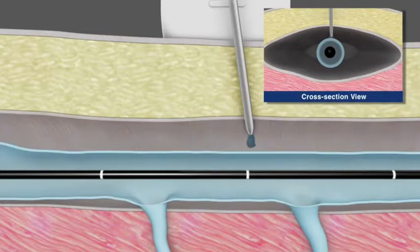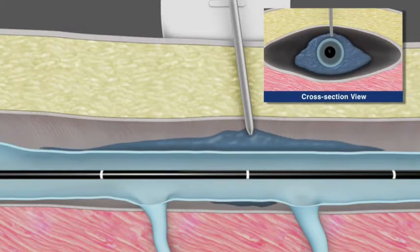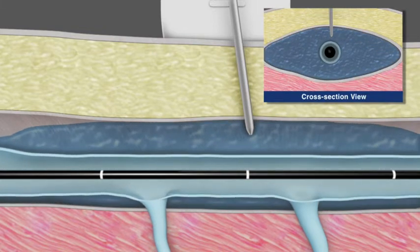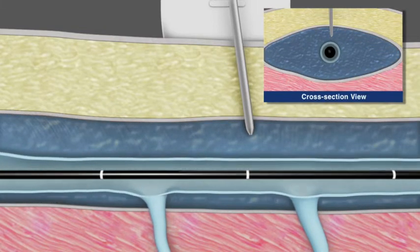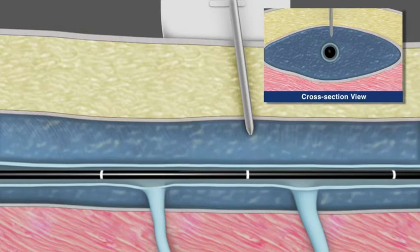Again under ultrasound guidance, peravenous tumescent anesthesia or saline is then delivered to the saphenous compartment surrounding the vein segment to be treated. This is done to enhance patient comfort, provide a heat sink to protect surrounding tissue, and to improve contact between the vein wall and the catheter during treatment.